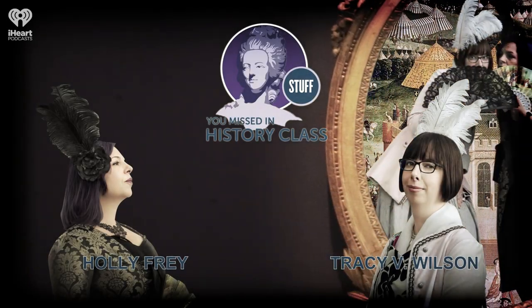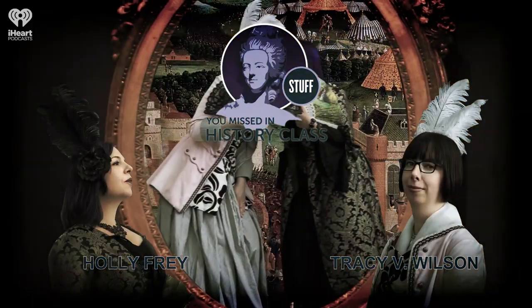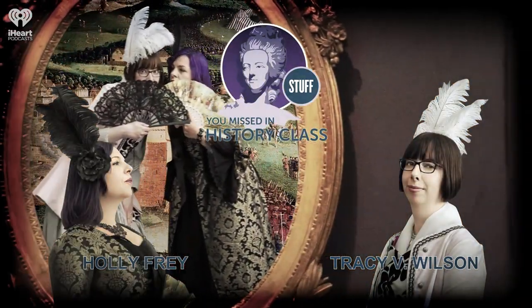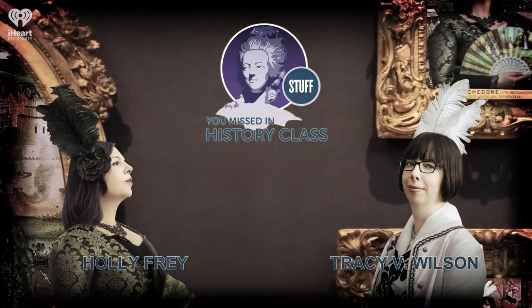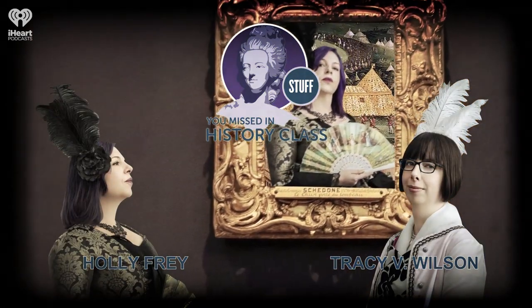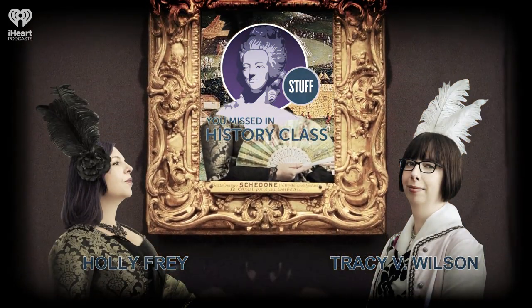Happy Saturday, everybody. This week, we are putting out our unearthed episodes for the first quarter of 2021. And to whet everyone's appetites, we thought that we would replay an episode that is related to one of the things we're going to talk about. That's the Antikythera mechanism, which we first covered on the show on July 29th, 2013. So enjoy!